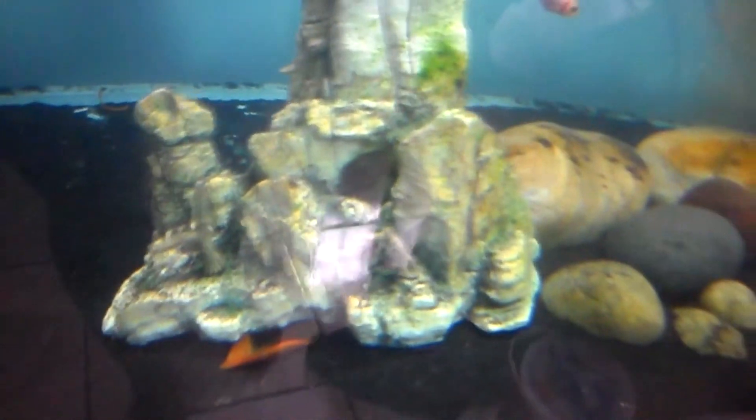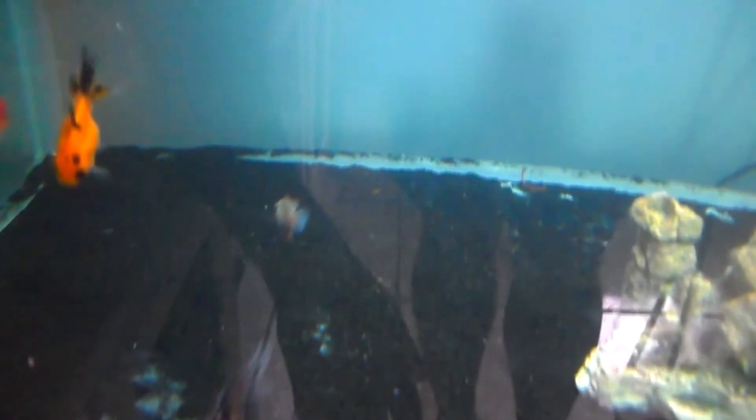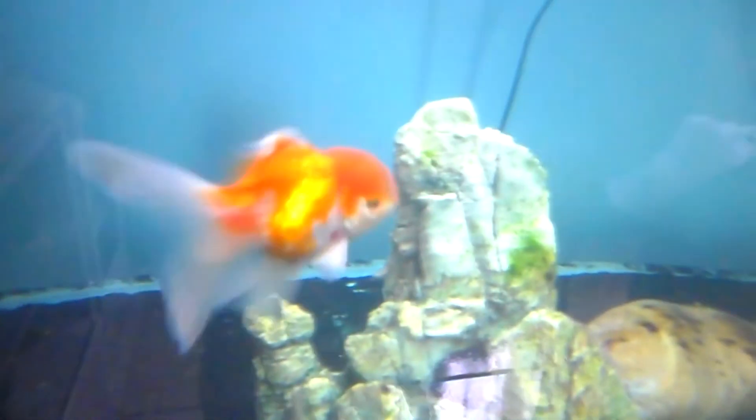One of these things is not like the other — here he is, this is a blue acara. I had to put him in here because he was getting the crap kicked out of him from my golden ram. Most likely he will do very good in here — he's not aggressive or anything, so he's not going to do the goldfish anything. I expect him to either pick up residence inside here or inside there, and he's not going to bother anybody.